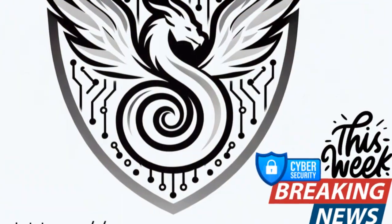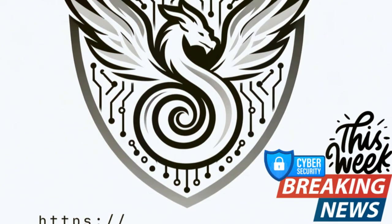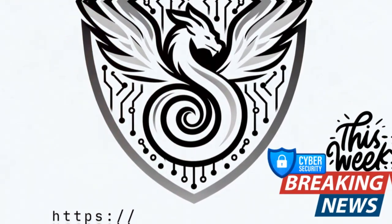Welcome to our fixed appointment with the Weekly Digest of Cybersecurity from August 12th to August 14th, 2024.